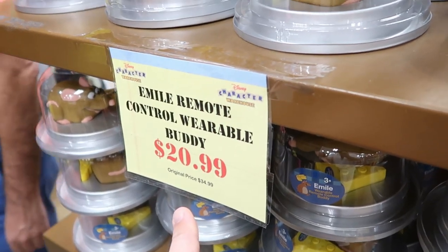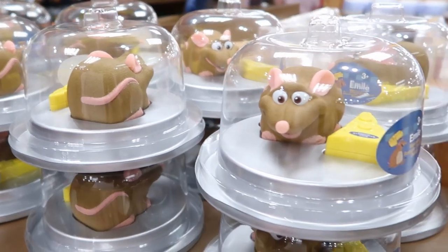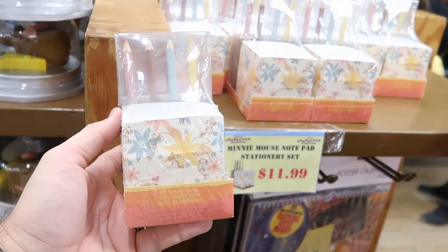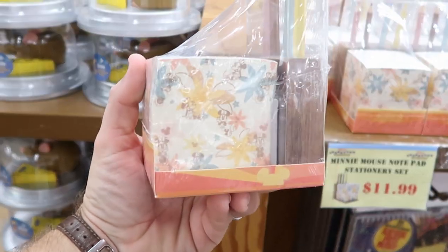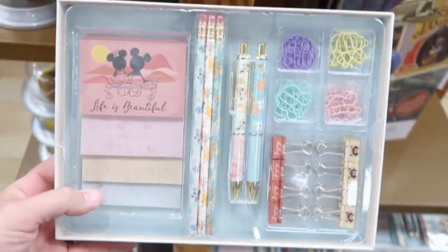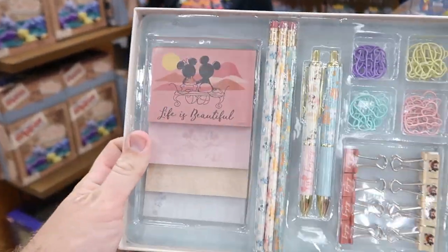Then over here they have the remote control Emil — the wearable buddies for $20.99 from $35. I'm definitely waiting for these to go further discounted because they have a ton of them here. For $11.99 they have the Minnie Mouse notepad stationery sets where you get that big block of notepads and an actual wooden base with some colored pencils — these are originally $20. And then down here you get some pencils, ink pens, paper clips, notepads, and everything for $17.99 from $25.